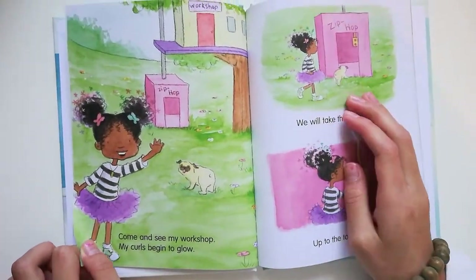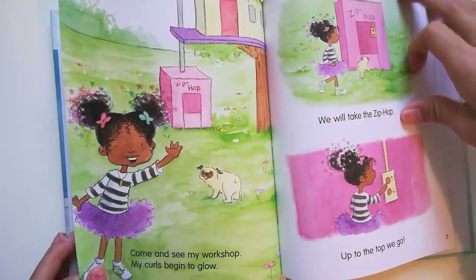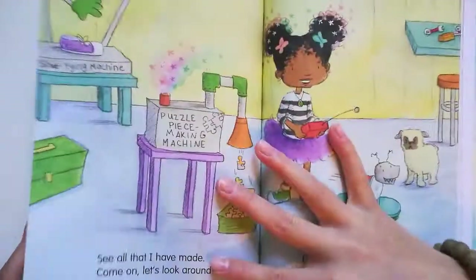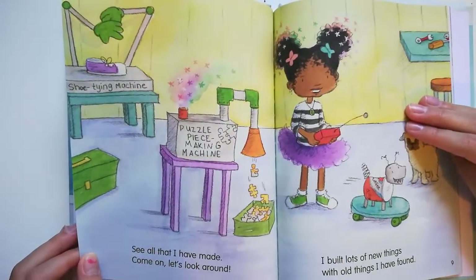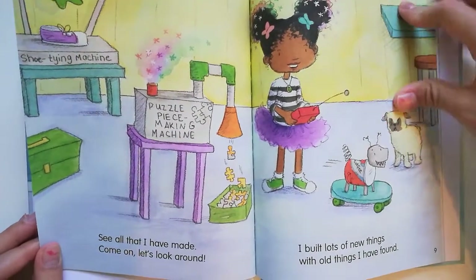Come and see my workshop. My curls begin to glow. We will take the zip hop — up to the top we go. See all that I have made. Come on, let's look around. I built lots of new things with old things I have found.